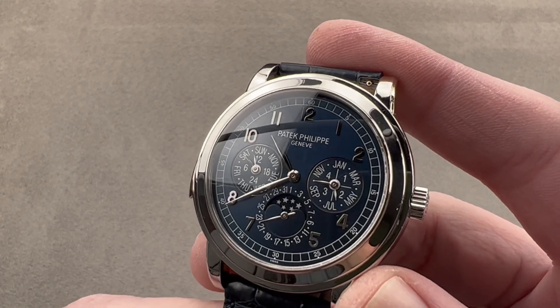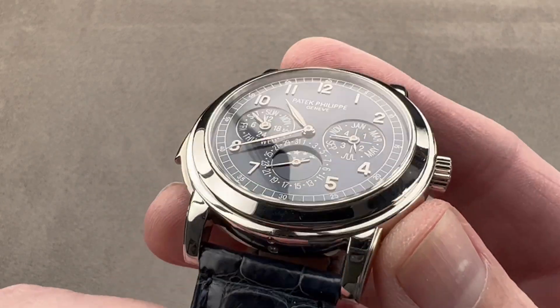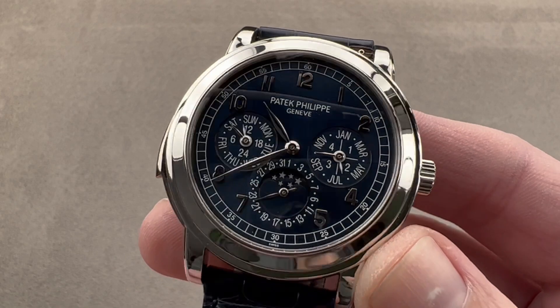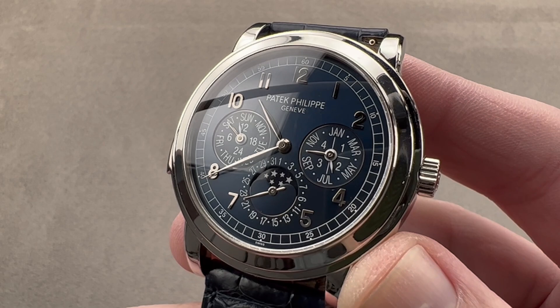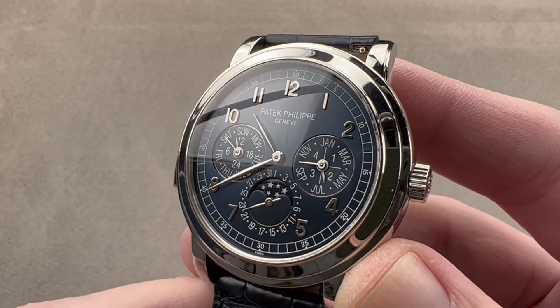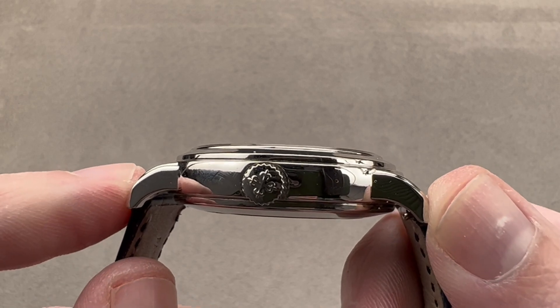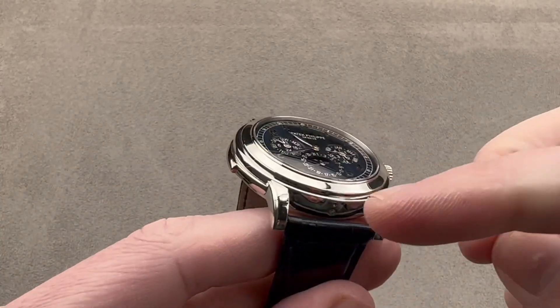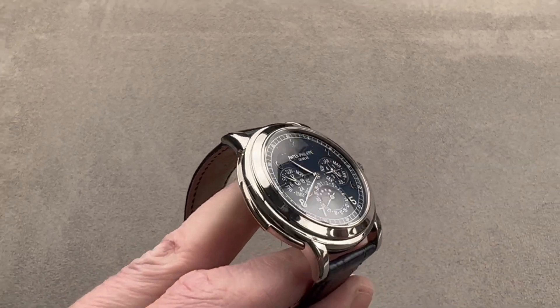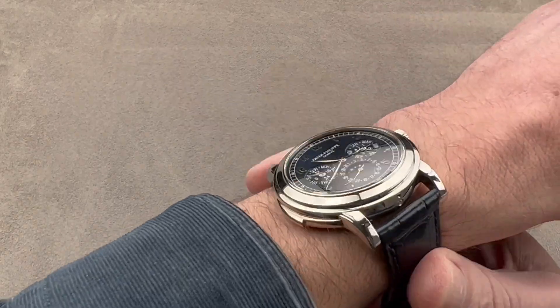It's large too at 42 millimeters, and given the dial design and pagoda-like stepped bezels, it almost looks like a perpetual calendar minute repeater cousin to the 5070 chronograph, and that's not too great a leap of logic. At 42 millimeters in diameter, it's actually a reasonable 12.5 millimeters thick. It's 48.2 millimeters from lug tip to lug tip, with a 21 millimeter spacing between the lugs. I'll throw it on my wrist, and you can see it has a lot of presence.